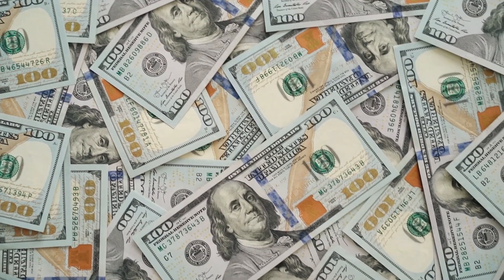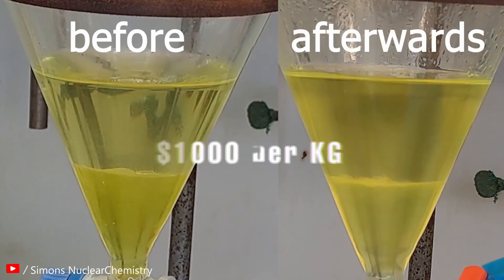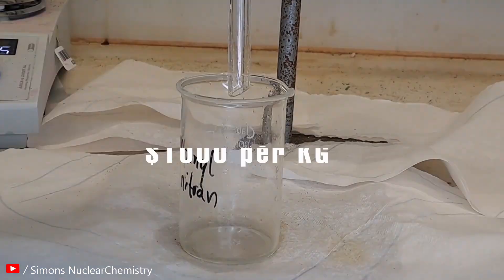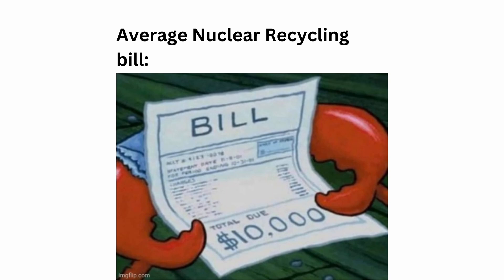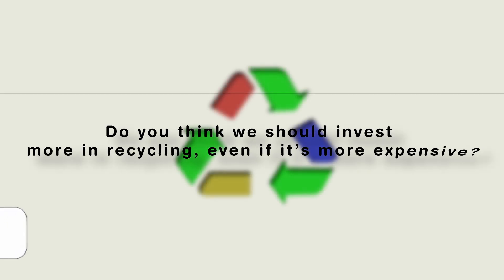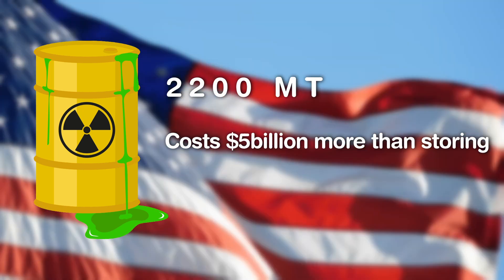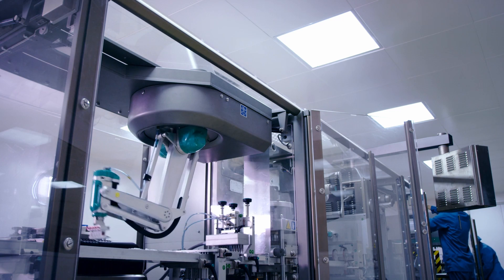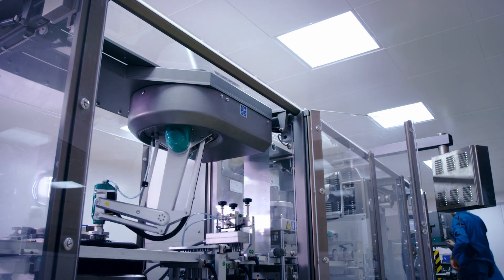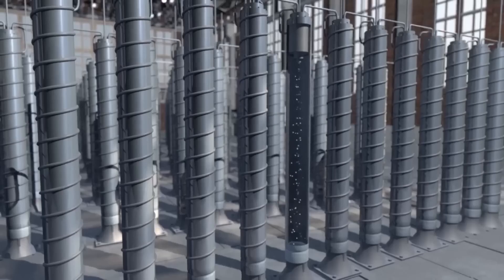The most significant hurdle is cost. The PUREX process costs about $1,000 per kilogram, compared to fresh uranium at about $100 per kilogram. The United States produces about 2,200 metric tons of spent fuel annually, and recycling would cost at least $5 billion more than direct disposal in present value terms. Nuclear waste recycling is also an extremely sophisticated technical process — reprocessing and transmutation are complicated chemical procedures that challenge even the most advanced scientists, and these methods can generate waste forms with unique management issues.